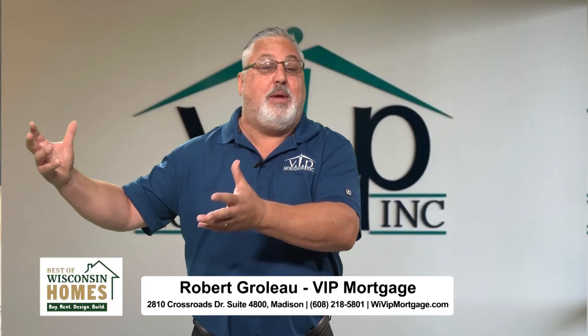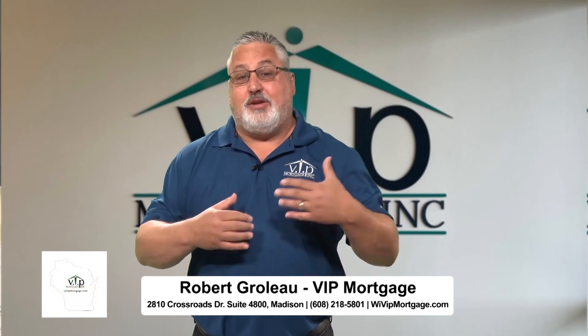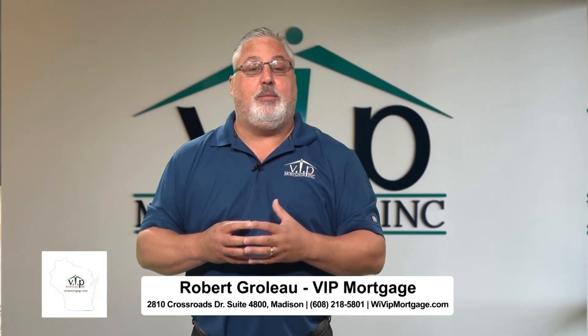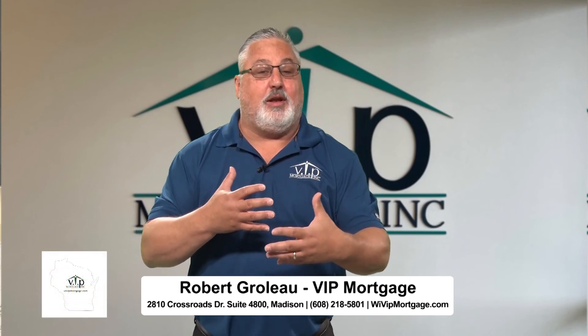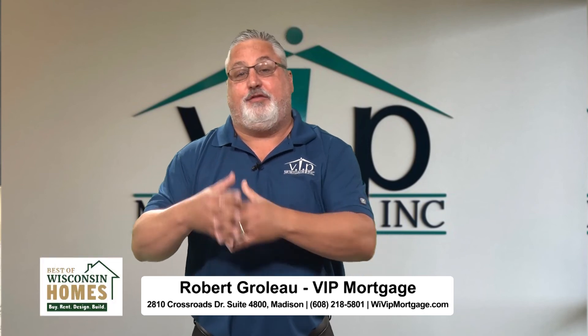And for those refinance people, because inventory isn't so big, they can't find that perfect ready-made home for them, so they'd rather just convert the one they're comfortable in and turn it into the one that they want. If someone's watching and thinks a renovation loan might be for them, what are the steps to get started? Just give me a call — you can reach out, email me, or call me at 608-218-5801. It's a direct office line. We'll get your information, start a little application, talk about what you want to do, and start putting together a plan to fit your needs.